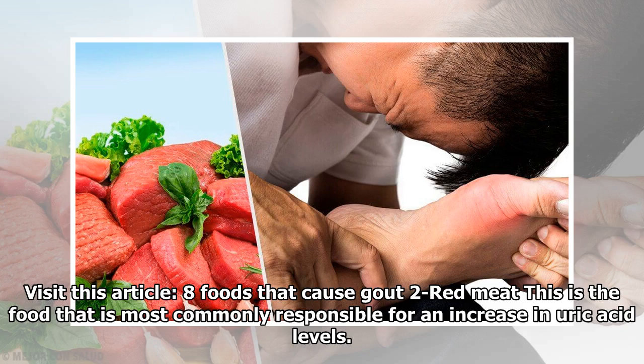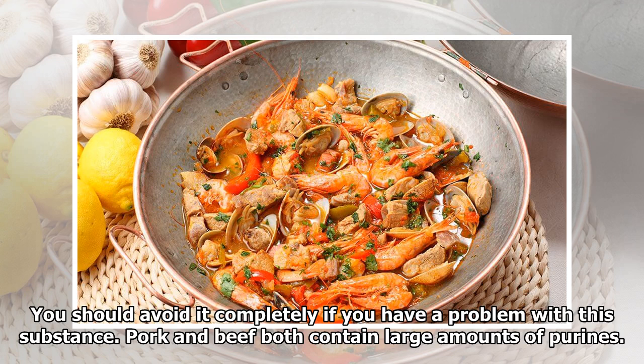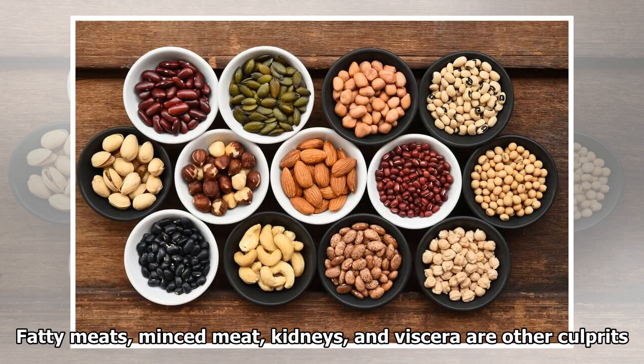2. Red Meat: This is the food most commonly responsible for an increase in uric acid levels. You should avoid it completely if you have a problem with this substance. Pork and beef both contain large amounts of purines. Fatty meats, minced meat, kidneys, and viscera are other culprits.